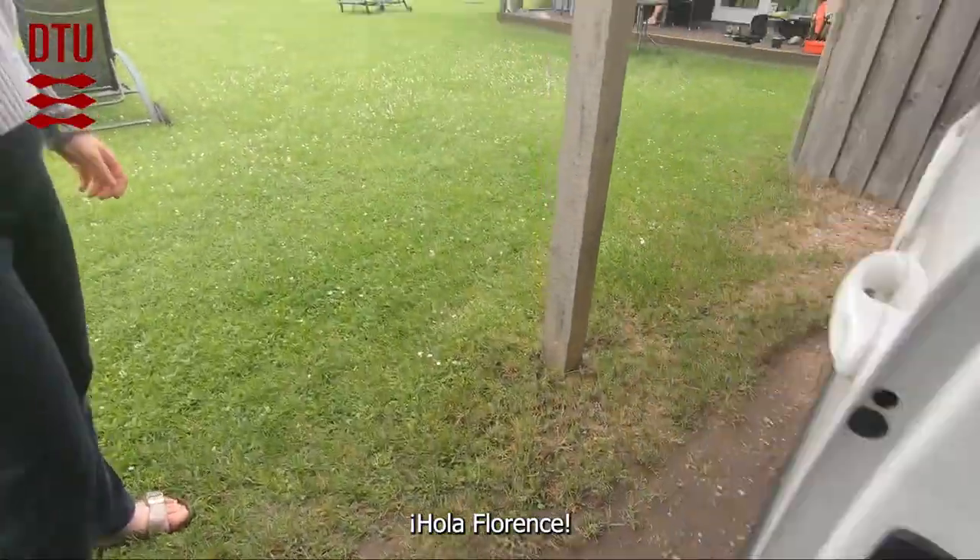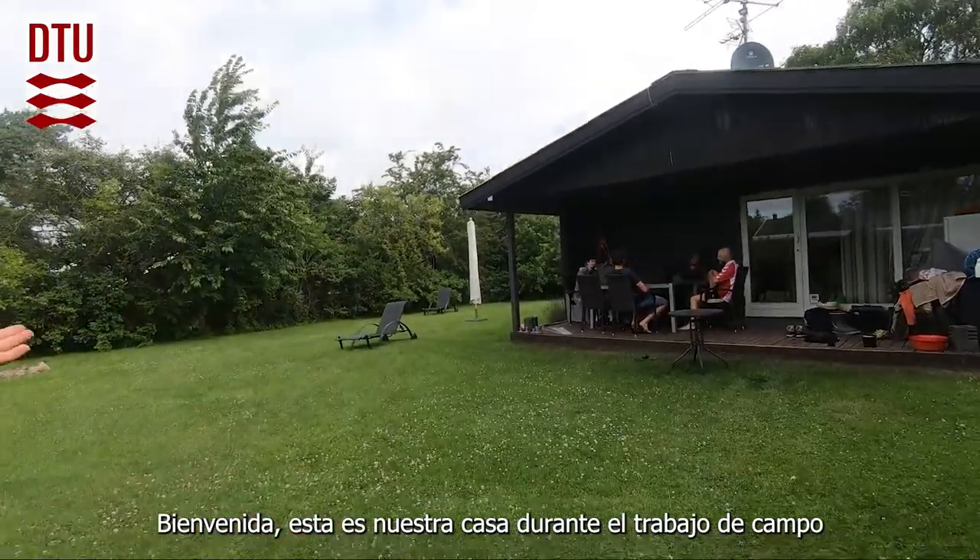Hi Florence! Hi, welcome! This is our fieldwork house.